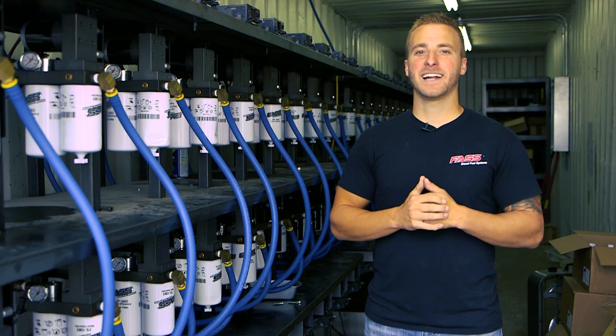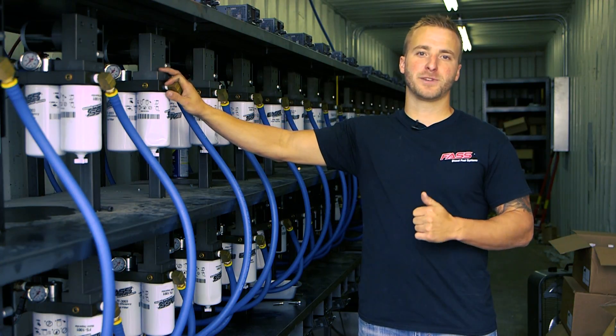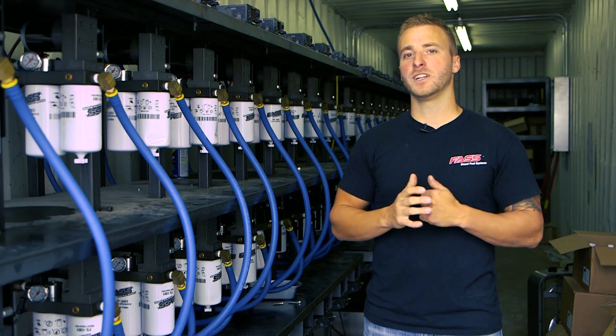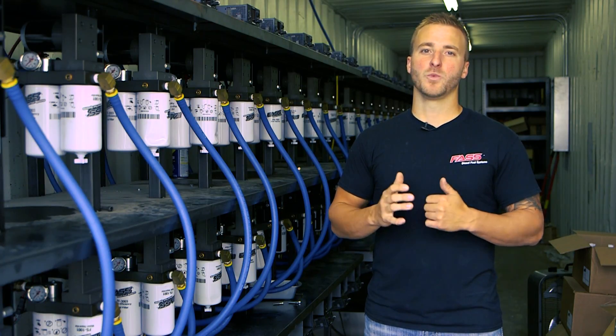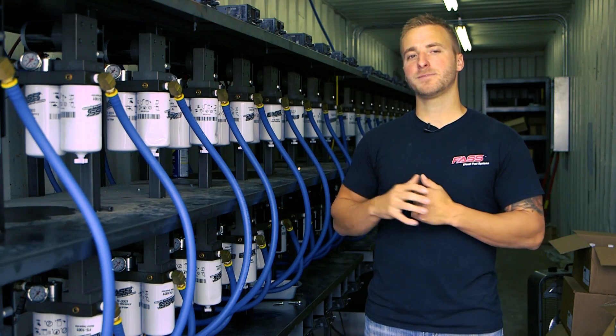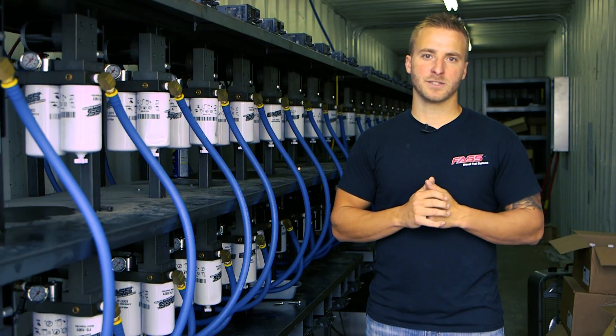We utilize this non-climate controlled testing facility to subject our pumps to the most extreme temperature conditions. In the summer time, we'll see temperatures of 120 degrees or higher, and in the winter time, we'll see well below zero. This is going to give our customers the peace of mind that these pumps have been tested in the most extreme temperature and weather conditions.